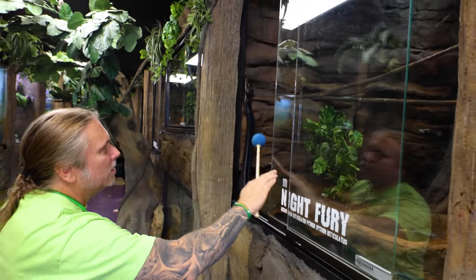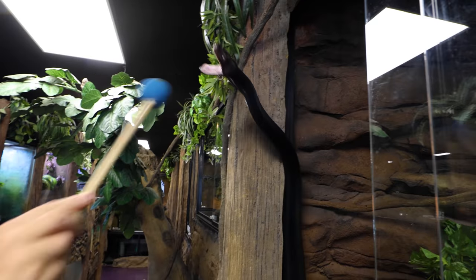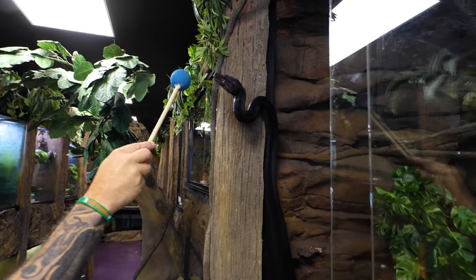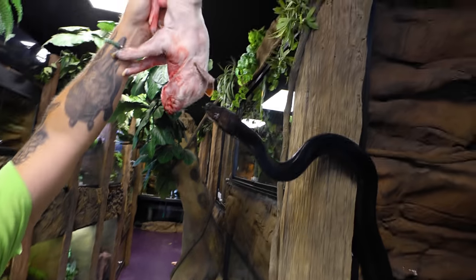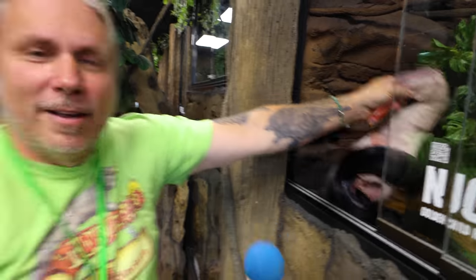Night Fury — continuing the ball training. Come on, bud, keep coming down. There it is, perfect. That ball training is cool — you can see he's just following that ball, knowing there's food on the other side.